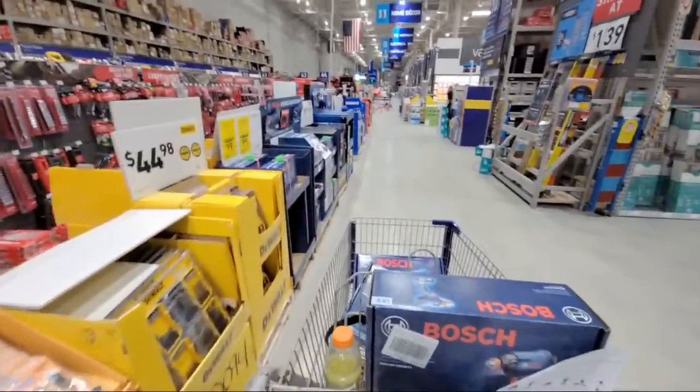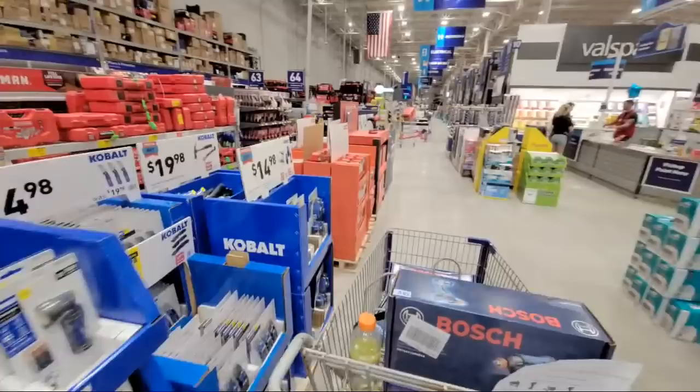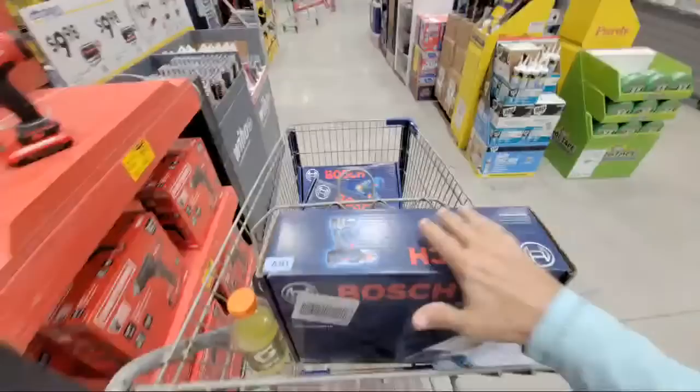Hello my friends, Jeff here. Welcome back to another great live stream at Lowe's. We have a lot of massive clearance deals to show you here tonight.